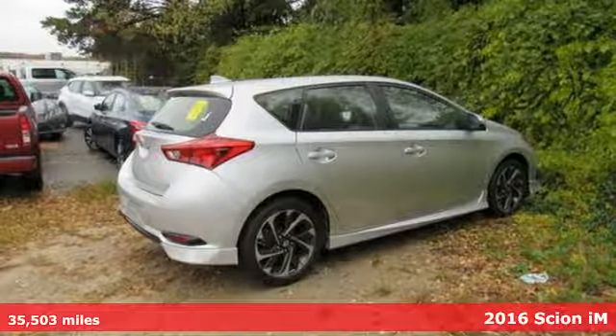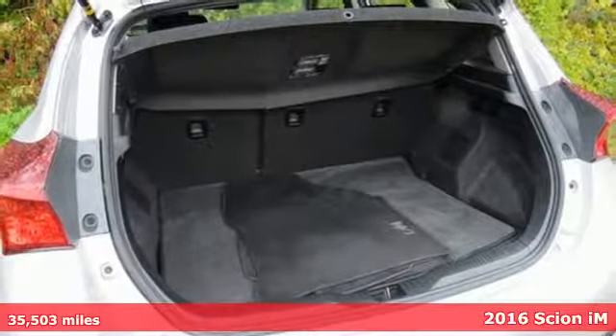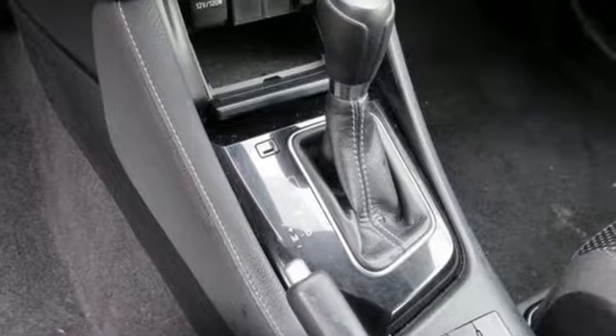Here's a 2016 Scion iM. Bold experiments and designs come to life with Scion — get ready for an impressive combination of features.